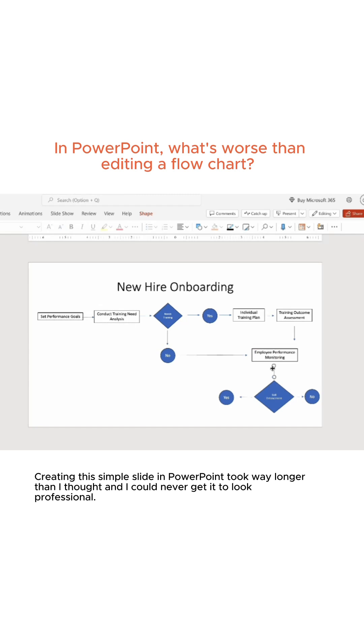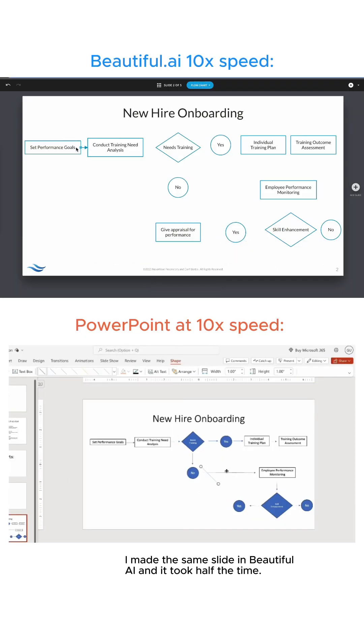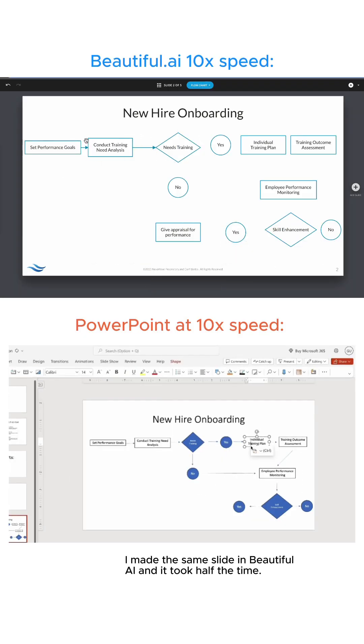Creating this simple slide in PowerPoint took way longer than I thought, and I could never get it to look professional. I made the same slide in Beautiful.ai and it took half the time.